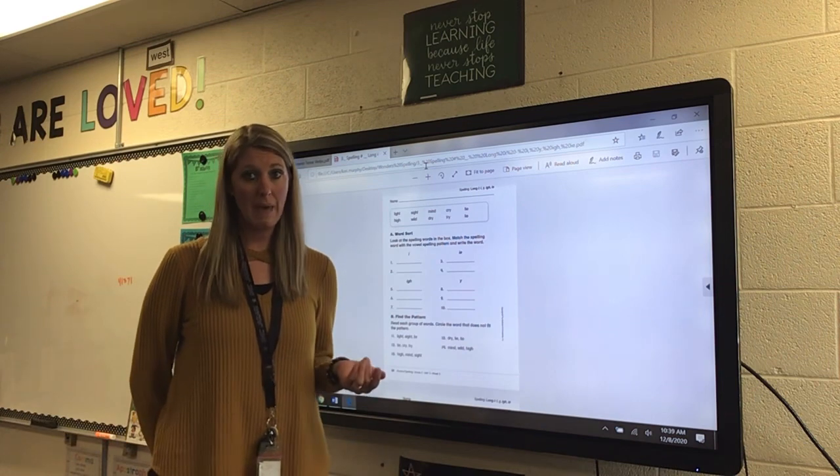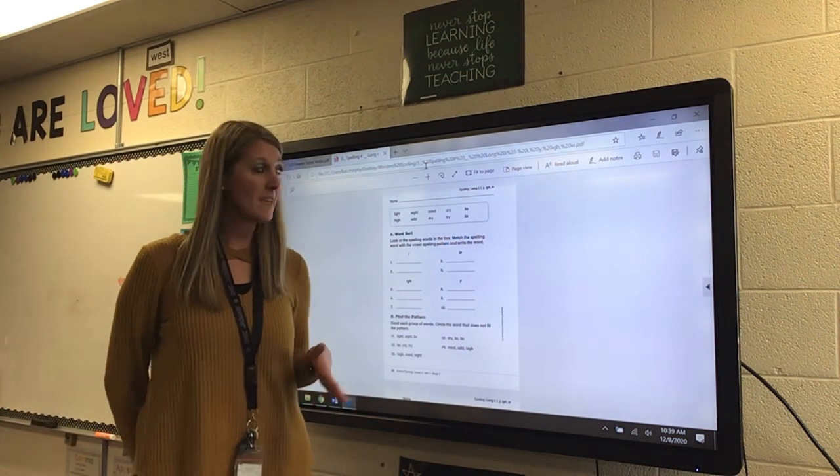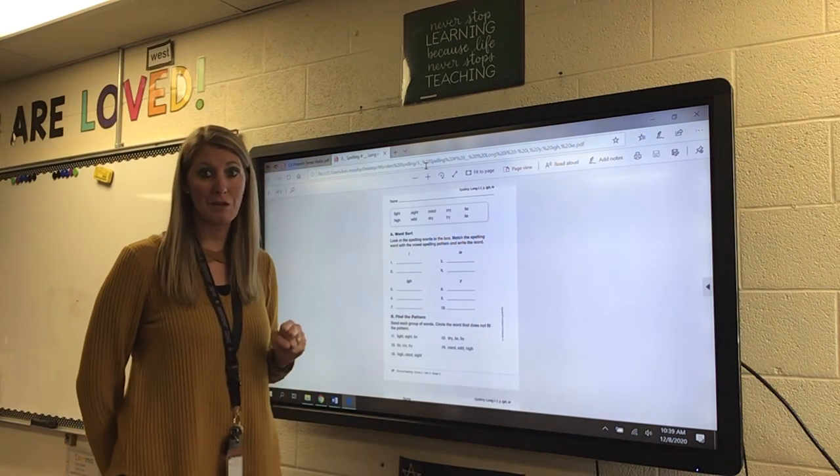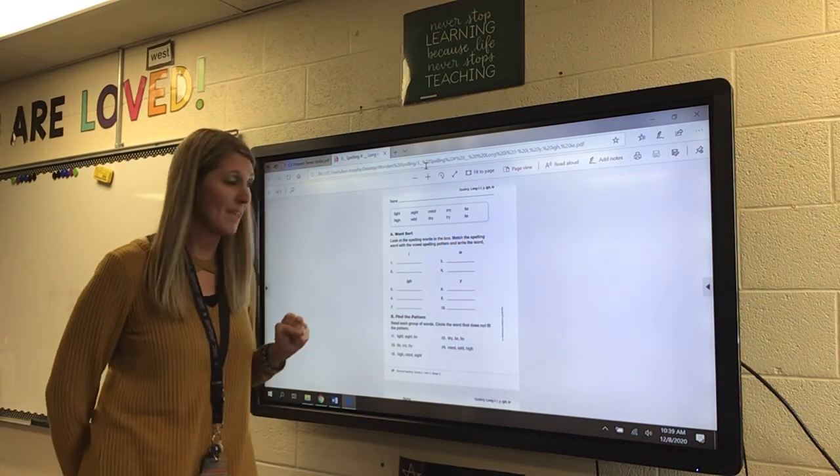Pause the video if you need to look at that. Once you have the page, I would like you to nicely and neatly put your name at the top — that is always the first thing you need to do right away.